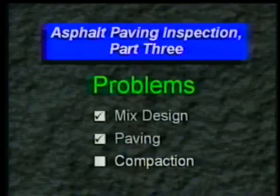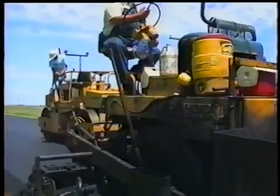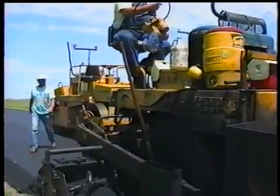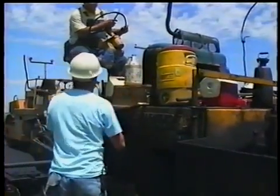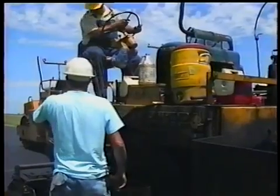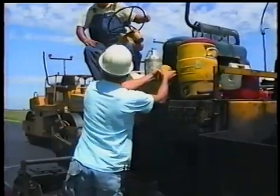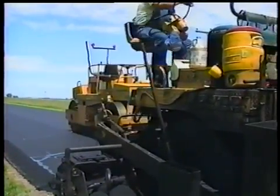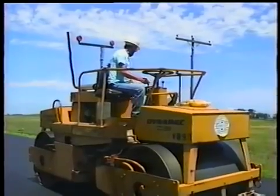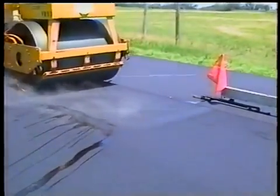Let's look at some compaction problems. Hot mix, hot asphalt — you can call it hot for short because it sure is, especially in the middle of summer. A nice cool drink is not just a luxury, it's a requirement. But never park the roller on the fresh mat, especially right behind the paver. The weight of the roller depresses the mat, causing a birdbath — and unfortunately for you, it can't be rolled out.